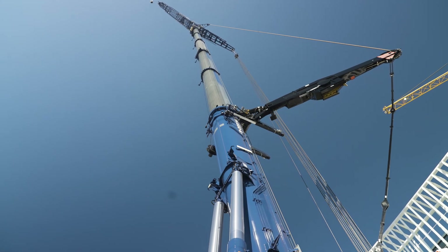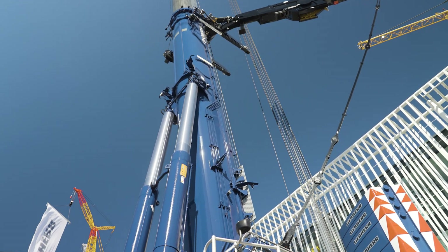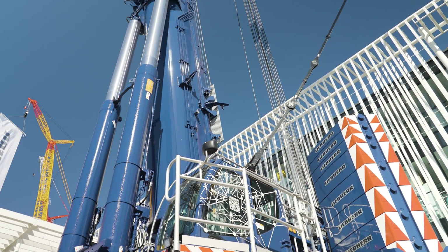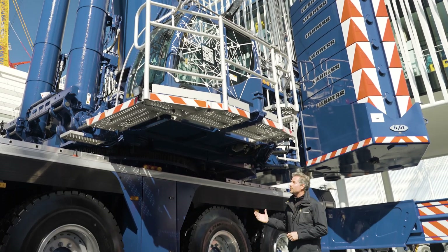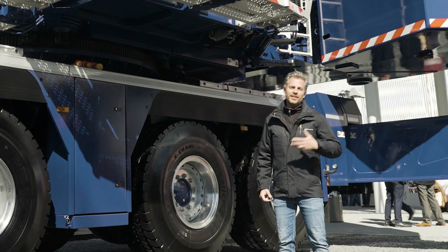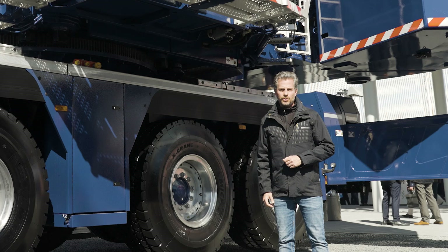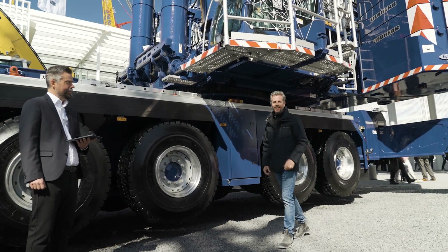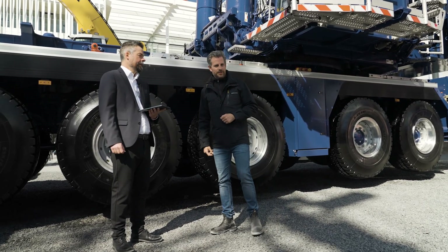So far, there have been different approaches to maintenance for our cranes. The one thing in common is that every service carried out is documented or noted with pen on paper. In future, this is going to be done for mobile cranes like our LTM 1650-8.1 with the Digital Service Booklet. Stefan Stöckler-Thurn is our product owner and is able to tell us what lies behind the concept of the new Digital Service Booklet.